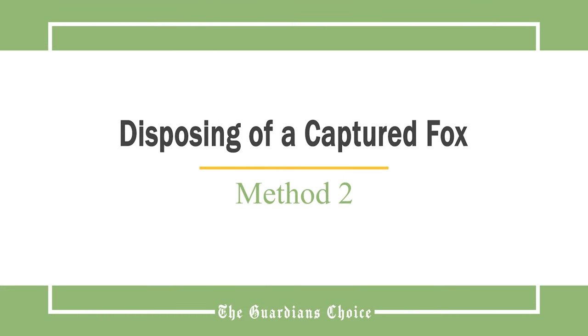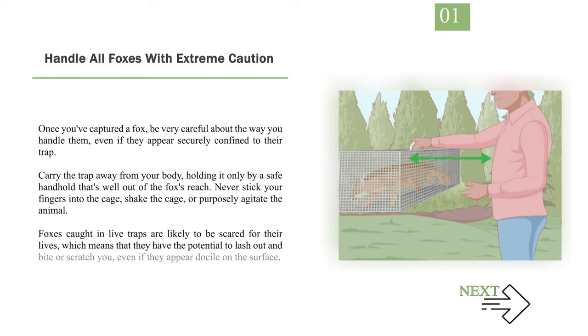Method 2: Disposing of a captured fox. Number 1: Handle all foxes with extreme caution. Once you've captured a fox, be very careful about the way you handle them, even if they appear securely confined to their trap. Carry the trap away from your body, holding it only by a safe handhold that's well out of the fox's reach. Never stick your fingers into the cage, shake the cage, or purposely agitate the animal. Foxes caught in live traps are likely to be scared for their lives, which means they have the potential to lash out and bite or scratch you, even if they appear docile on the surface.